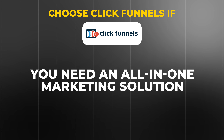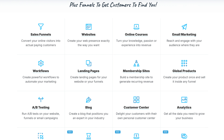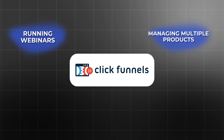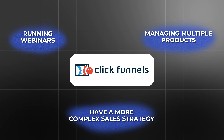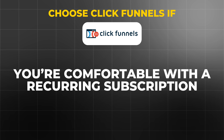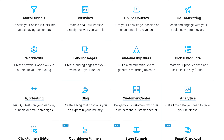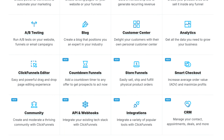Choose ClickFunnels if you need an all-in-one marketing solution. It's perfect for businesses looking for a platform that handles everything from building sales funnels and websites to email marketing and managing a membership site — particularly well-suited for businesses with high-ticket offers that require a more involved sales process. If you're running webinars, managing multiple products, or have a complex sales strategy, ClickFunnels is built to handle those tasks. It's especially powerful for nurturing leads through a multi-step funnel. If you're comfortable with a recurring subscription, the sheer number of features makes it worth it for businesses planning to build a large-scale operation.